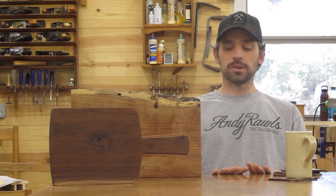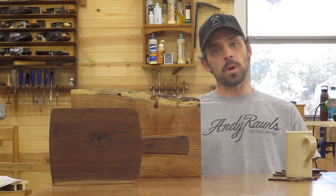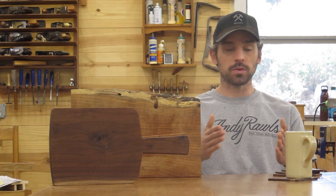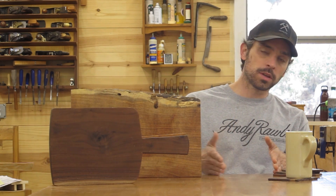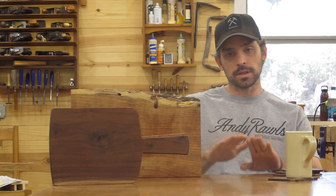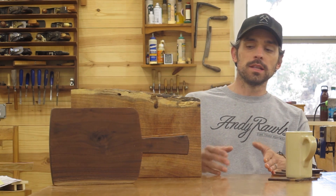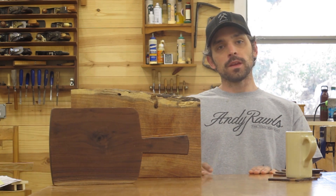I'm actually sitting at the very first table for this catalog. It's called the Watford Table. It's a trestle table in Cherry. And after this short introduction, there will be a really cool video featuring this table build. It's actually a promo video for a Kickstarter we're launching to help support this catalog.